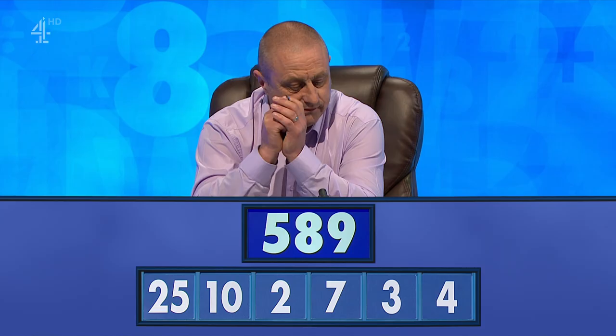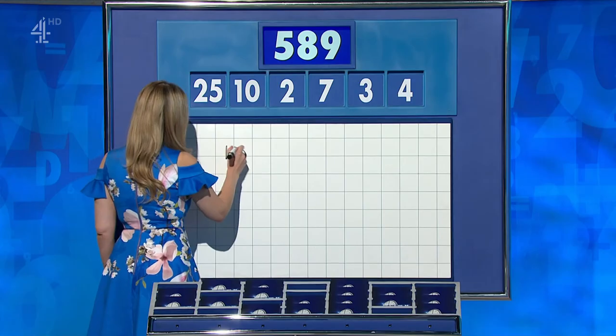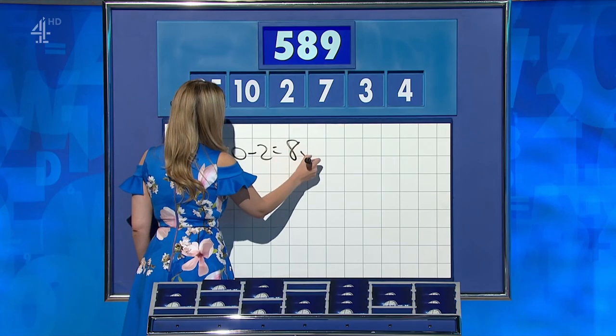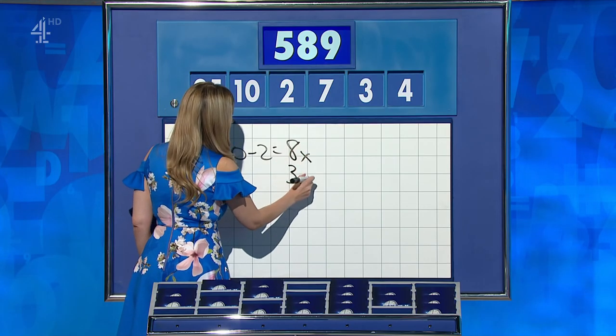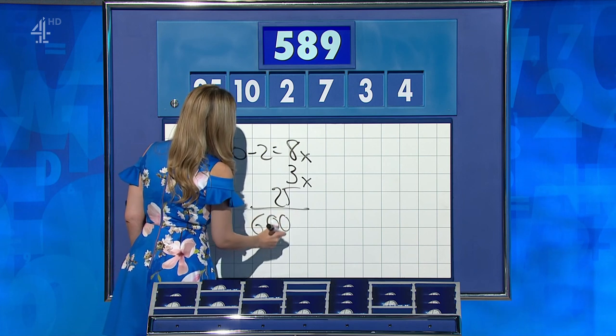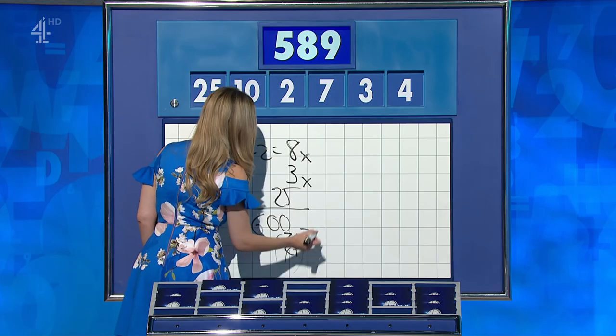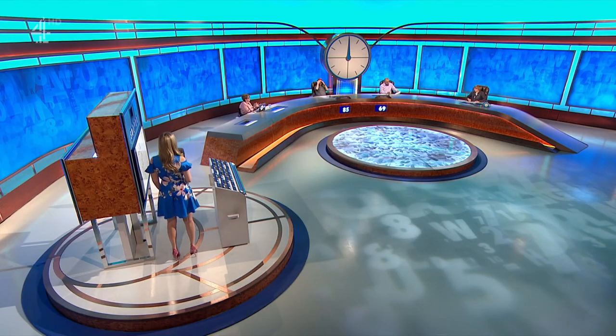Richard? 579. Stephen? 589. Off you go: 10 minus 2 is 8, times 3 is 24, times 25 is 600. Then less 7 plus 4 — less 7 plus 4 for 11. Well done — that's picked you over the finishing line.